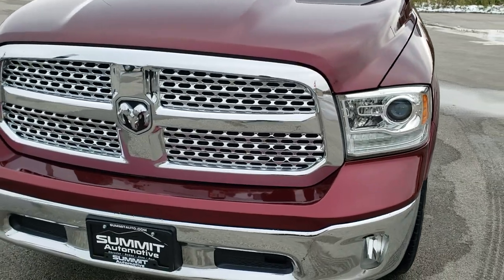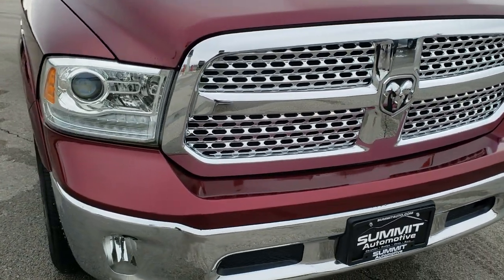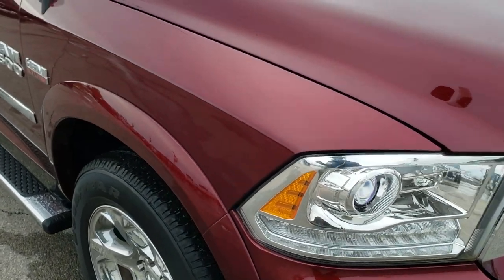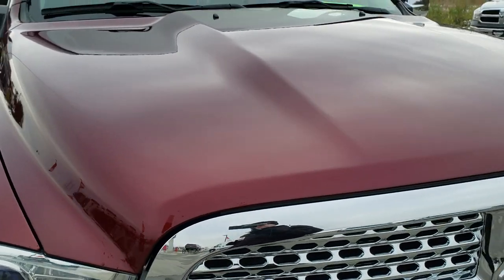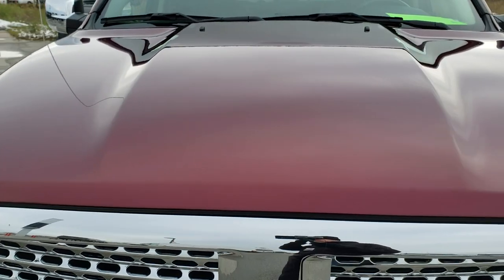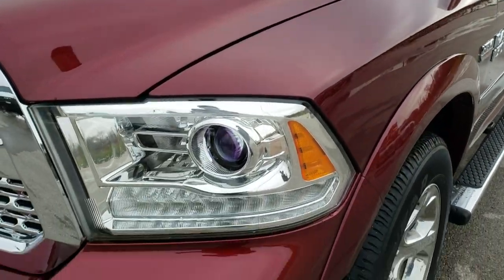Today we are checking out this super clean 2016 Ram 1500 crew cab, six foot four inch short box Laramie. This vehicle has the 5.7 liter V8 Hemi motor and has been fully safetied and inspected by our service shop, with a fresh oil and filter change.